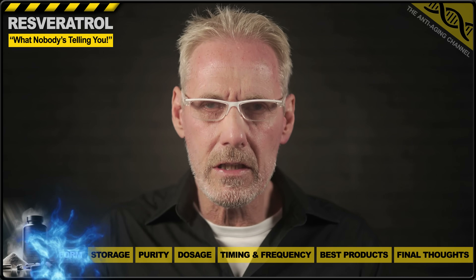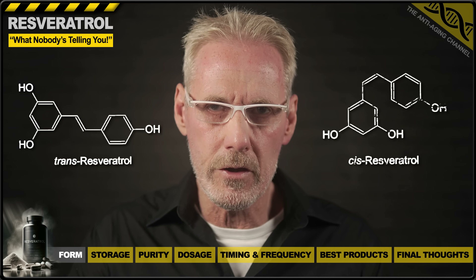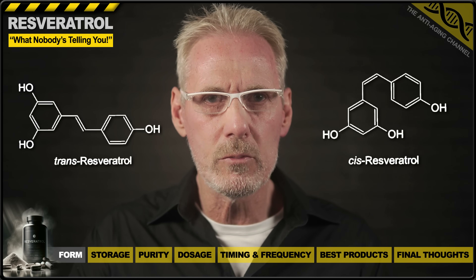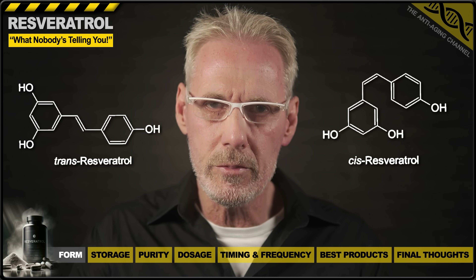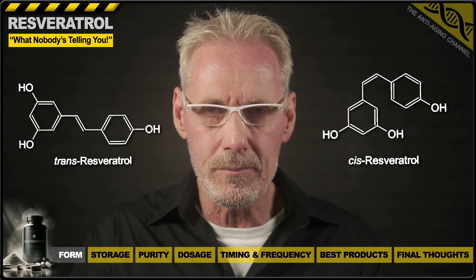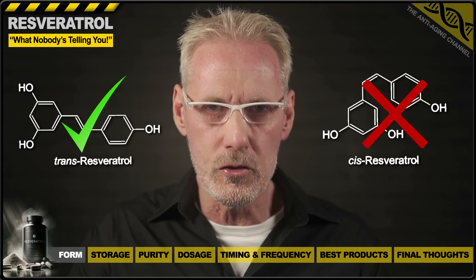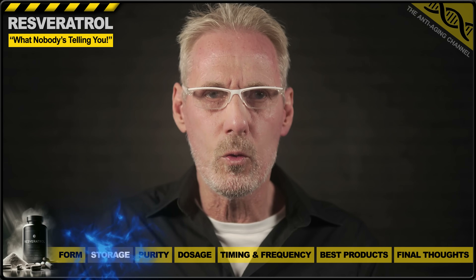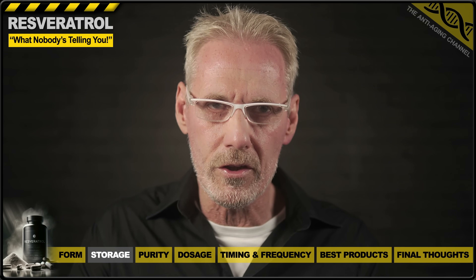Resveratrol is actually available in two forms: transresveratrol and cis-resveratrol. Transresveratrol is the more chemically stable form, and it's this enhanced stability that contributes to its greater bioavailability. Transresveratrol, therefore, is the only form you should consider using. There is, however, still a potential issue with transresveratrol, which can arise if it's not properly stored.